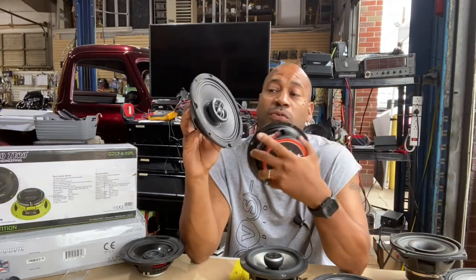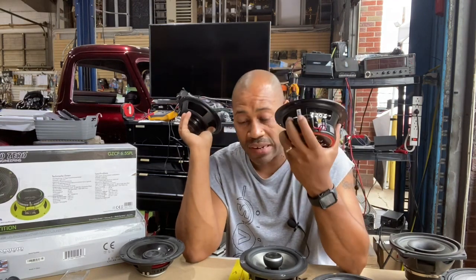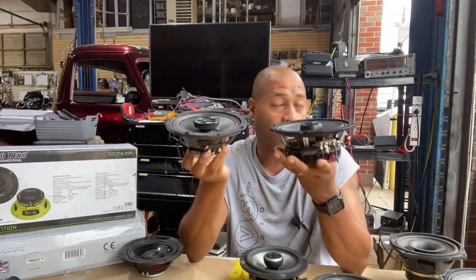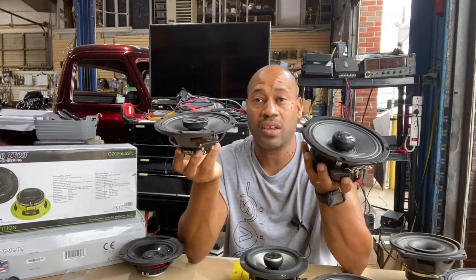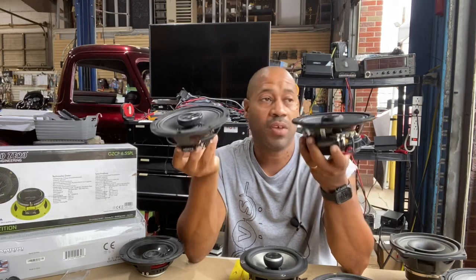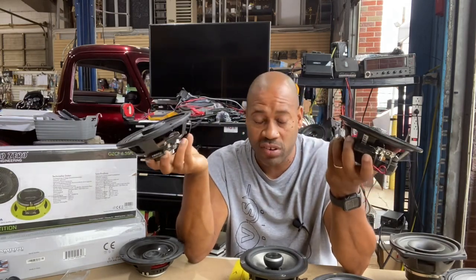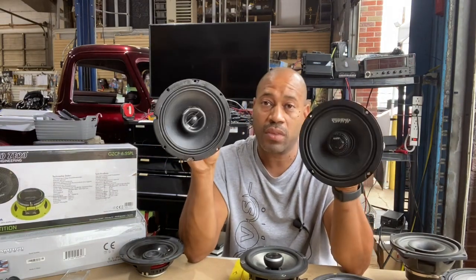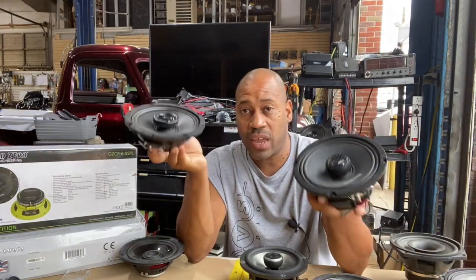A couple of months ago the MATs only offered the model without a tweeter — that's why the MATs was the best-selling speaker for us. Now these two are the most popular best-selling speakers because they're coaxial and they fit. Let's say you're doing a two-speaker setup and your bike only came with two speakers — you don't want to drill holes in the fairing and mount separate tweeters. Coaxial is basically your only option, and both of these handle a ton of power.